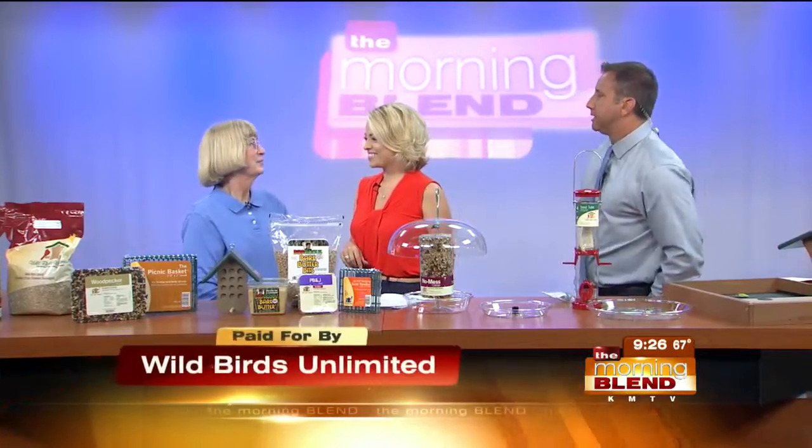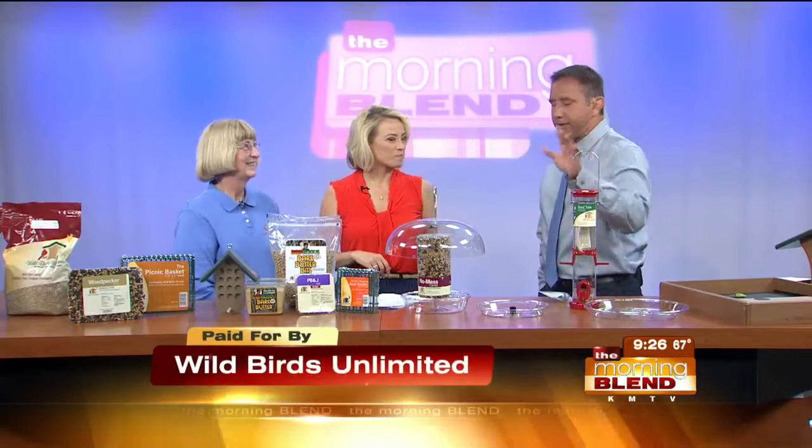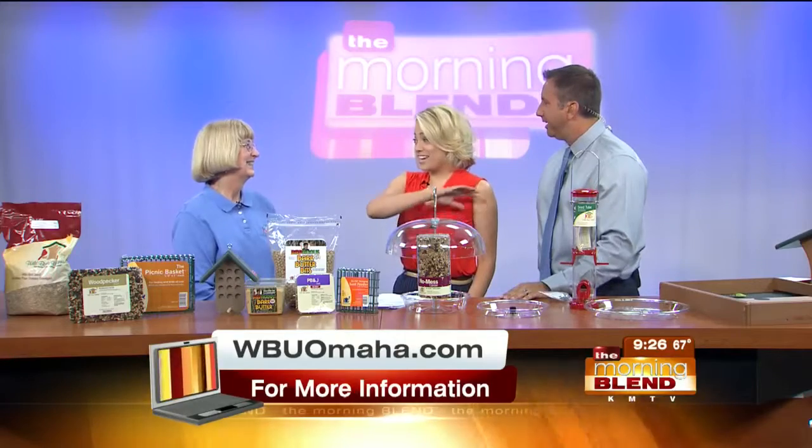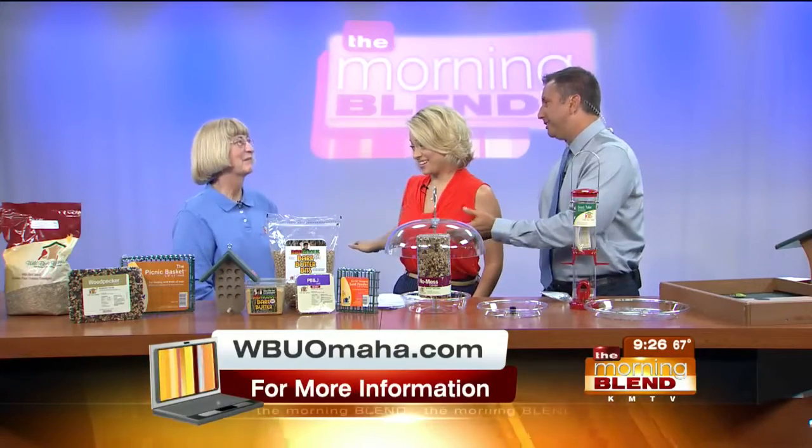Good to see you, Marge. Nice to see you. Listen, I love the birds out back on my deck, but I'm going to be blunt — they poop a lot. Birds can sure poop a lot. And the seed's another thing. So what do you have?